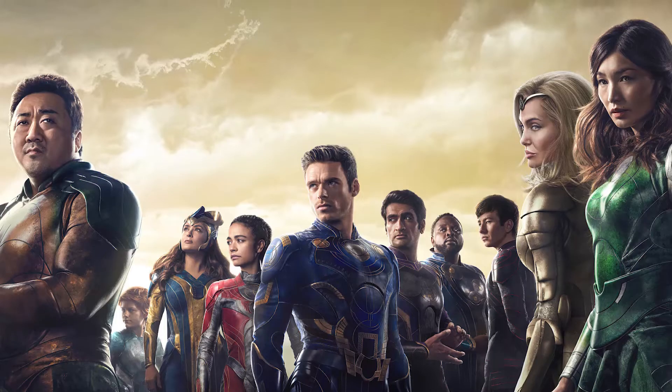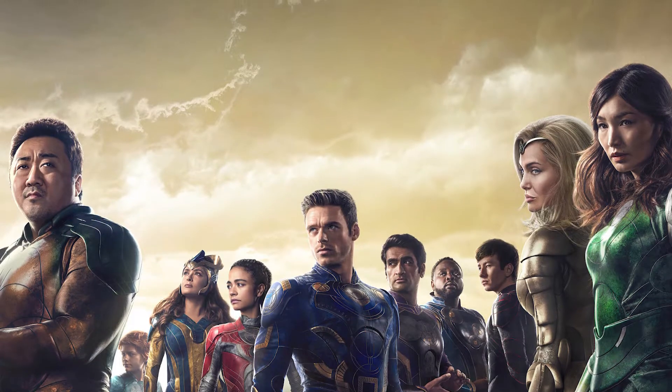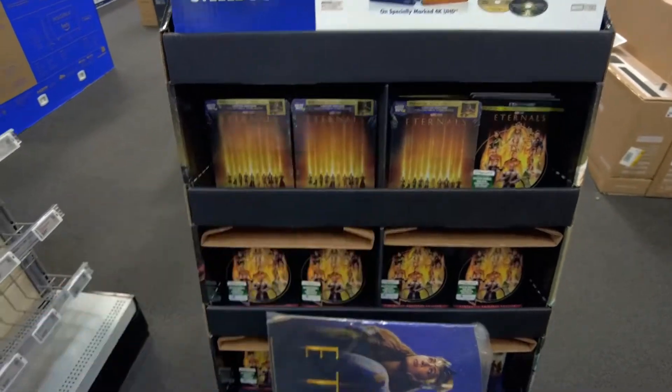Eternals, the MCU's most divisive movie yet, is now out on Blu-ray in 4K, and I managed to pick up the really cool Best Buy exclusive Steelbook, so we're gonna open it all up and see how it holds up. Let's get into it.